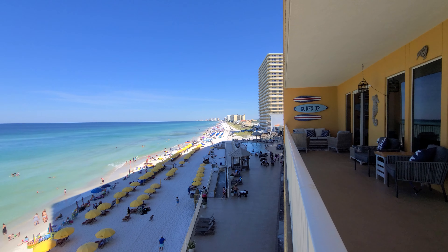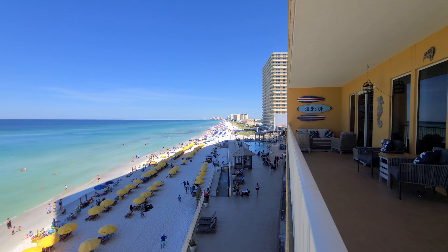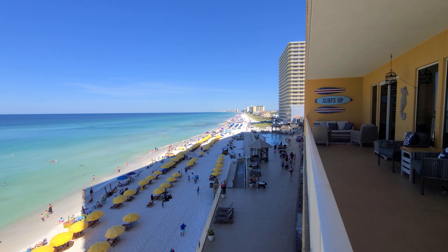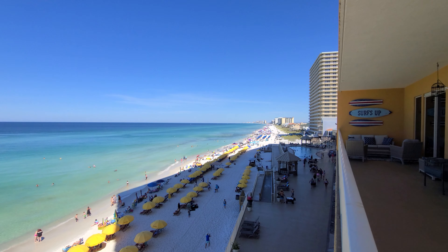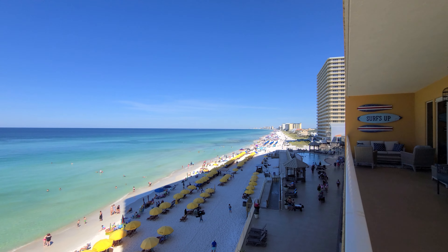It's about 10 o'clock in the morning so we've got some shade over the pool right now. It is a heated pool year-round — the sun heats it in the summer. Beautiful day at Treasure Island Resort in Panama City Beach, Florida.